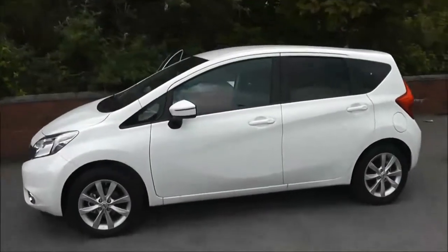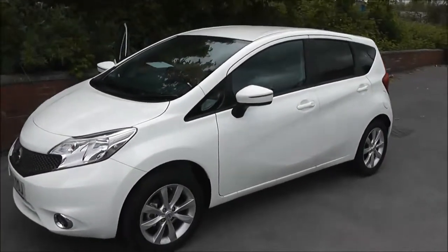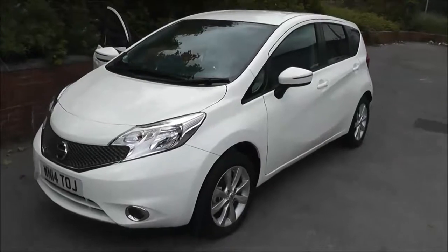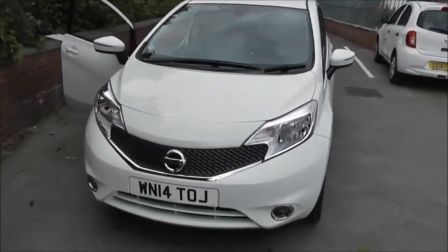Welcome to Wessex Garages on Pennywise Road in Bristol. They have a pre-registered, new-shaped Nissan Note Accenta Premium. This five-door hatchback was registered in March 2014.